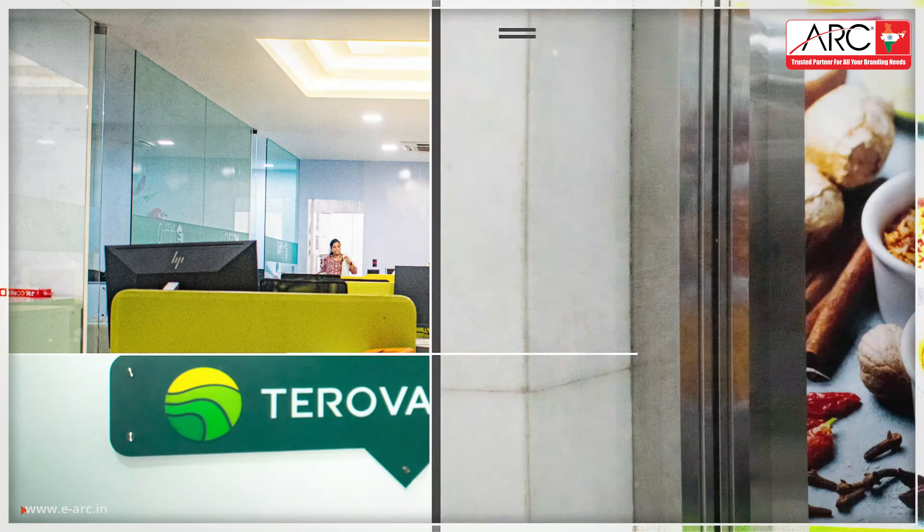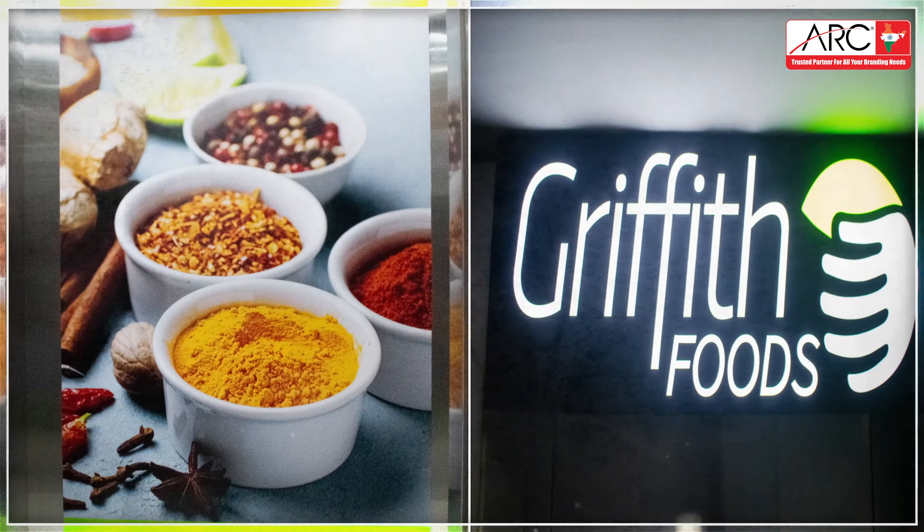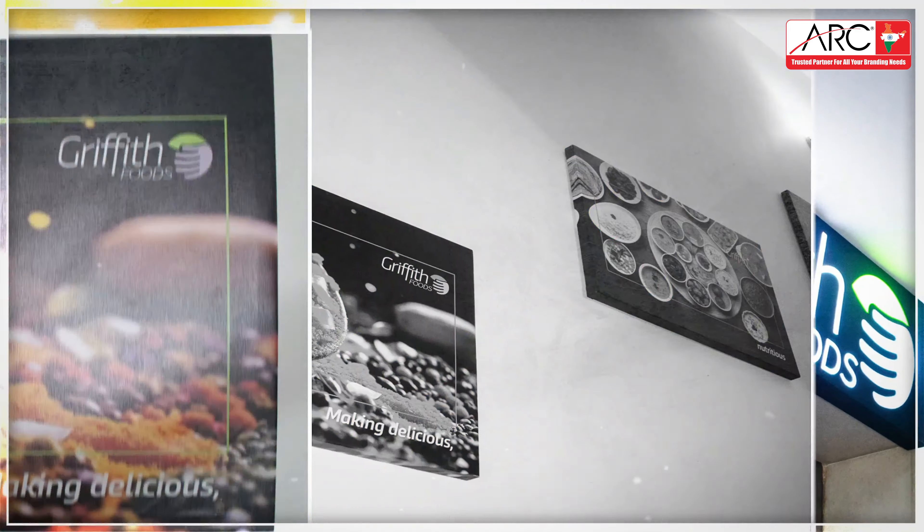Indoor wall graphics — heft up with impactful indoor wall graphics. Elevator graphics: keeping audiences entertained with captivating elevator visuals.